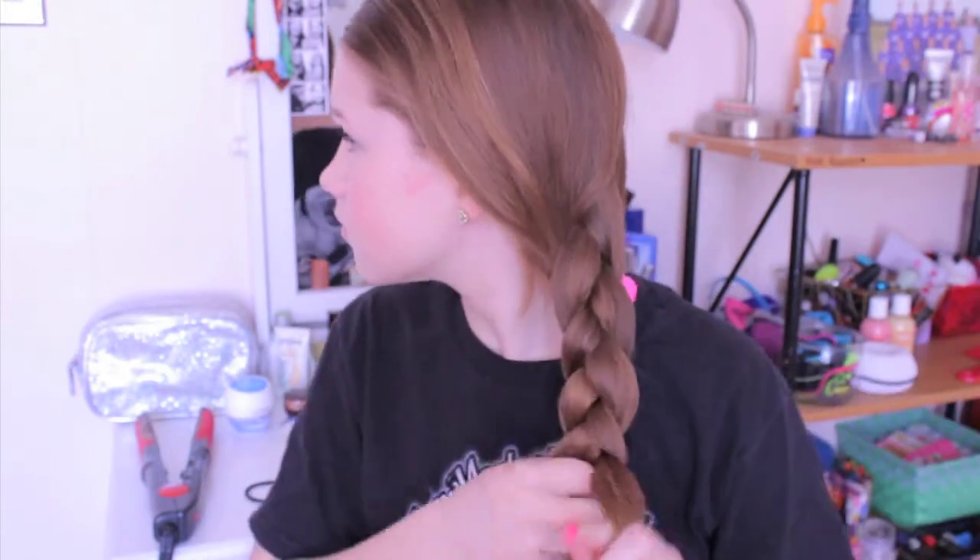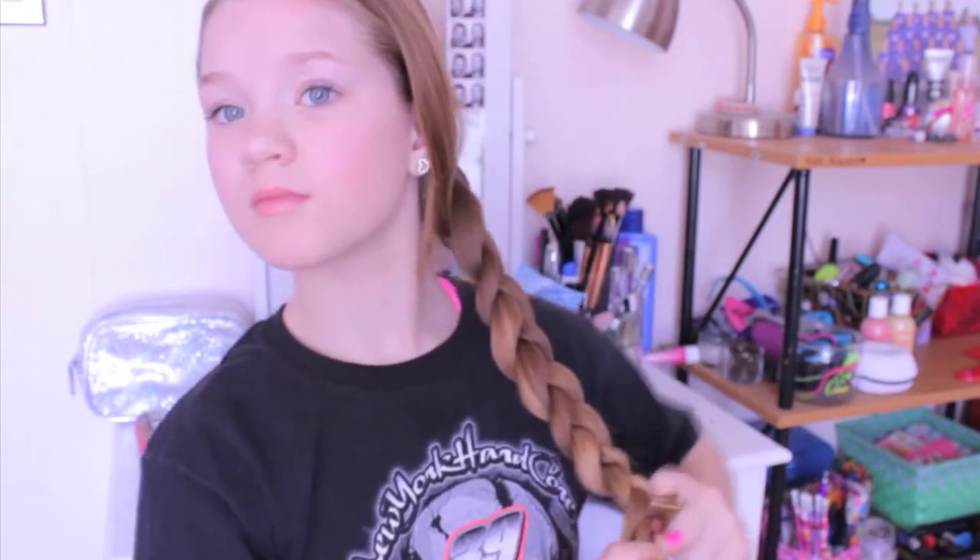Now moving on to hairstyle number two. I'm gathering my hair all over onto one side, separating it into three equal sections, and then doing a simple three-strand braid all the way down, securing it with a clear elastic at the bottom. Once my braid is secured, I like to go back and pull on it and put my fingers through it to rough it up a little so it looks more messy and effortless, which is really cute.